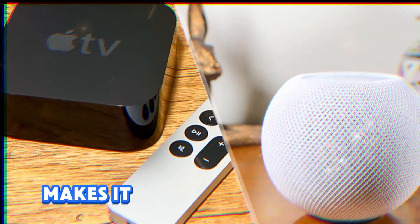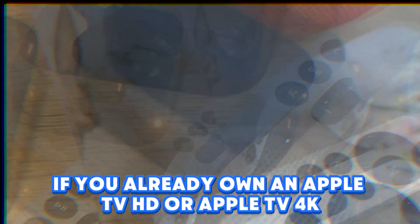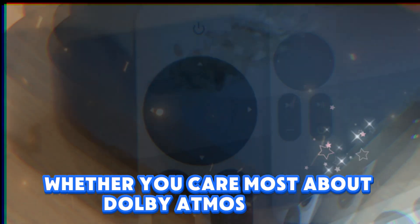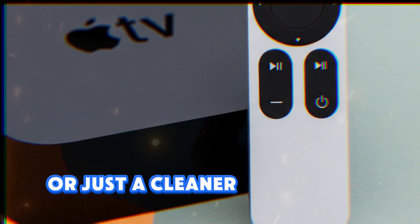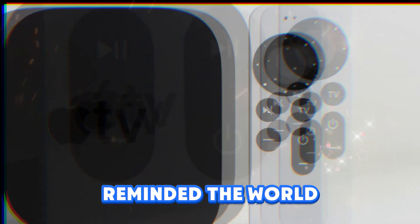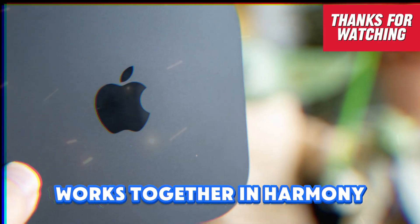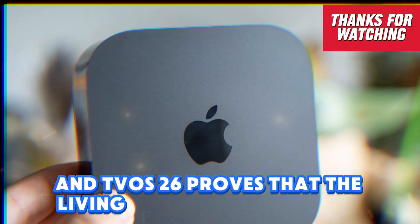And the fact that this is a free update makes it all the more valuable. If you already own an Apple TV HD or Apple TV 4K, you can download tvOS 26 today and immediately transform your living room experience — whether you care most about Dolby Atmos sound, karaoke fun, beautiful screensavers, faster profiles, or just a cleaner design that gets out of your way. And in doing so, Apple has once again reminded the world that it isn't just about selling devices — it's about building an ecosystem where every product, from your iPhone to your television, works together in harmony to create something greater than the sum of its parts. And tvOS 26 proves that the living room is no exception.